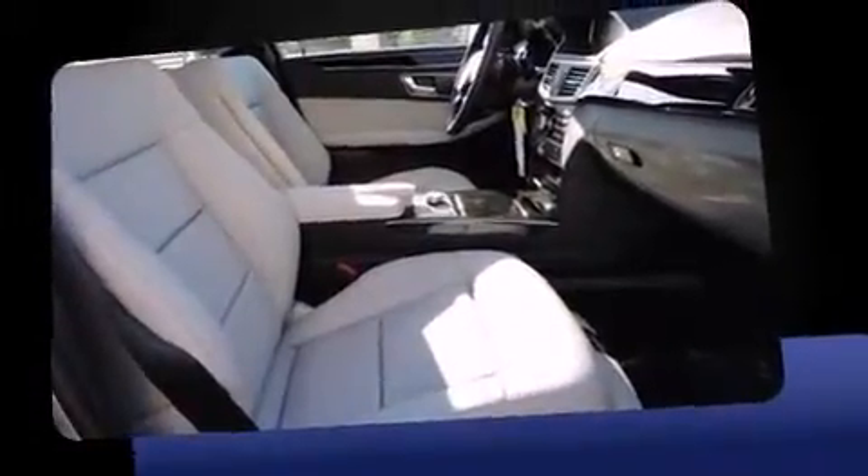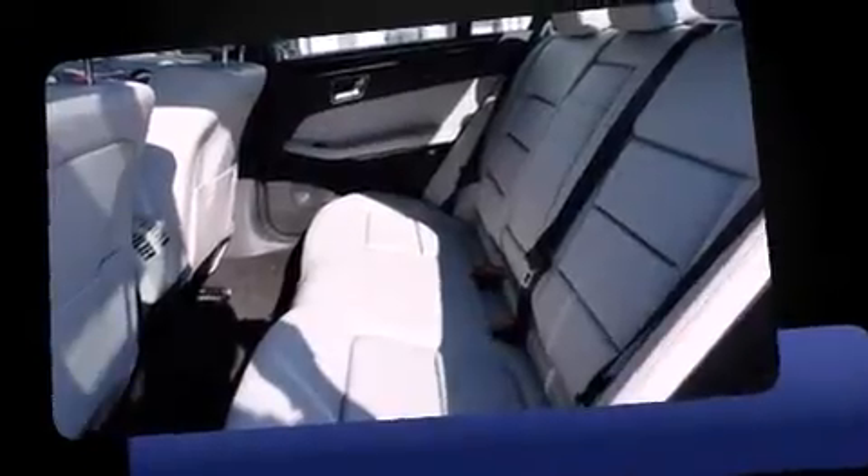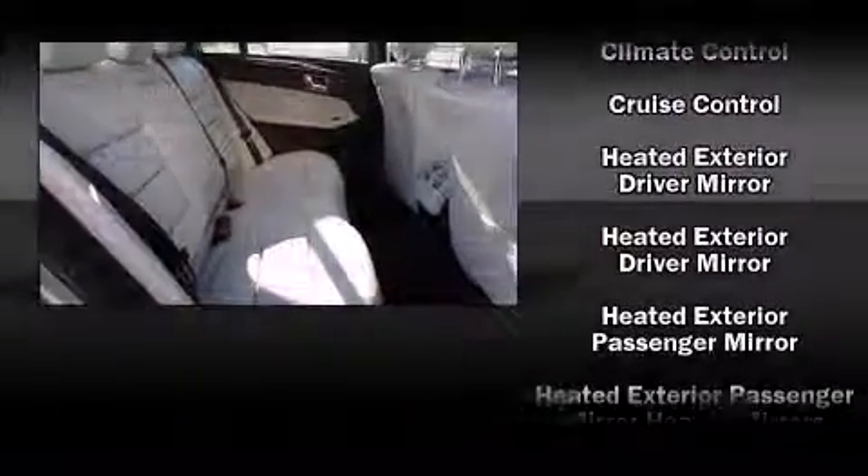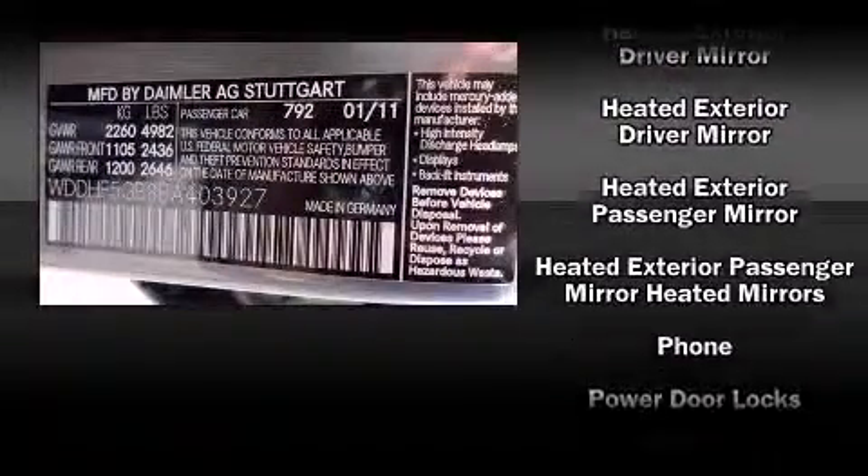All of the premium features expected of a Mercedes-Benz are offered, including power front seats, an automatic dimming rear-view mirror, automatic dimming door mirrors, front dual-zone air conditioning, power moonroof, and seat memory.